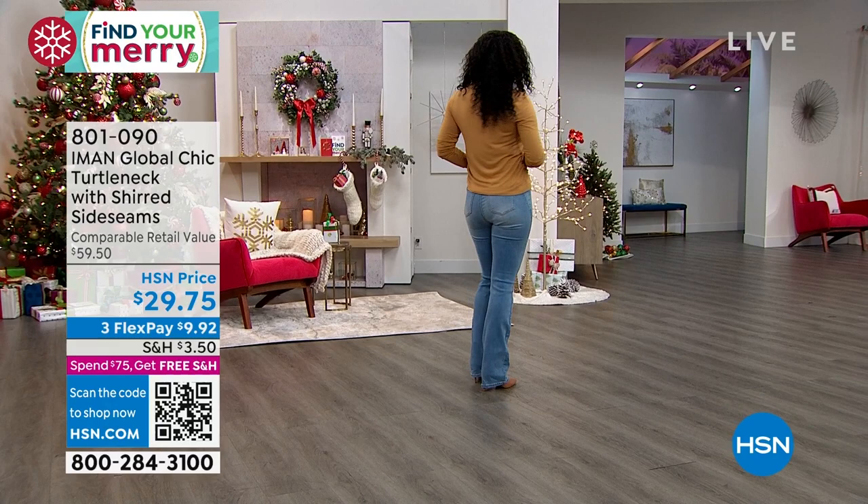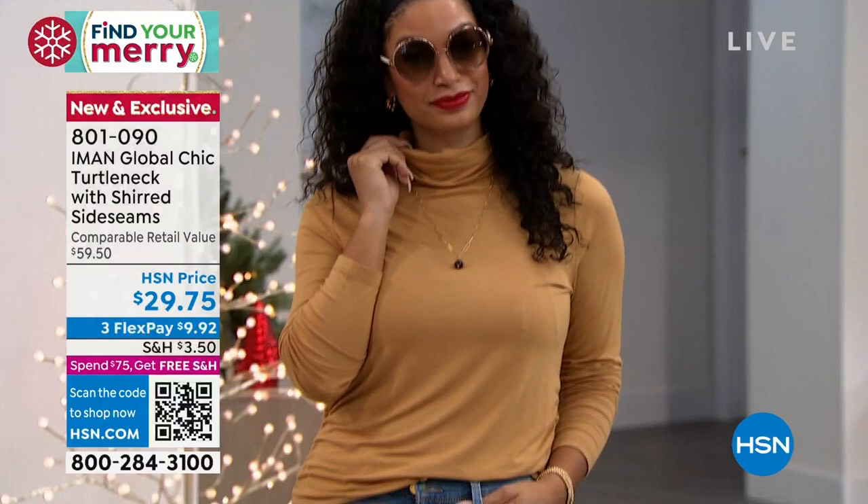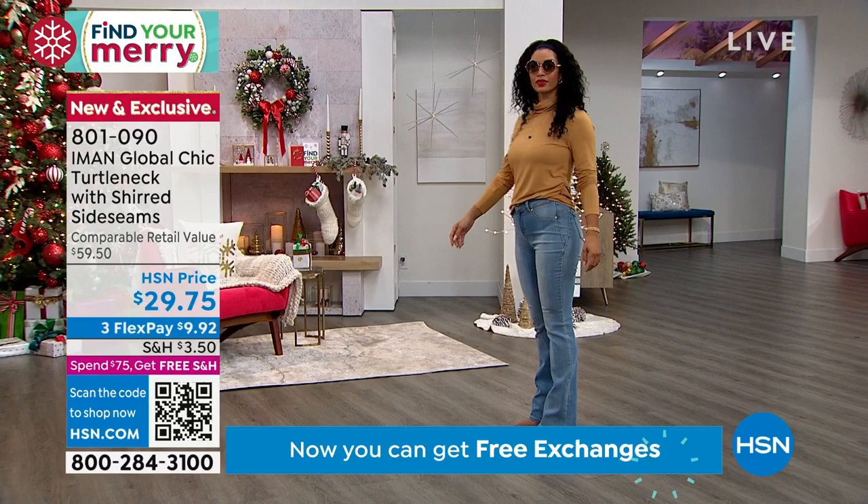My Mary is the turtleneck. This is a solid color turtleneck — if you love the wonderful turtlenecks that Iman does, you are not alone. This is a huge customer pick. It's $29.75 and it also has a little shearing on the side seam, so it has a nice little upgrade there. It looks amazing on Brooke.